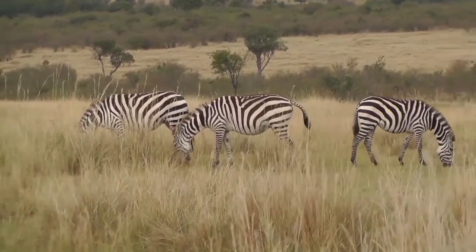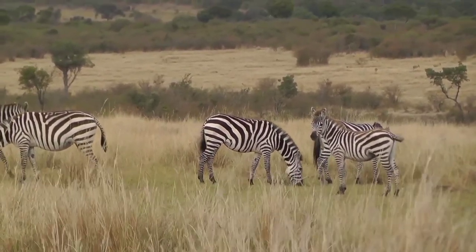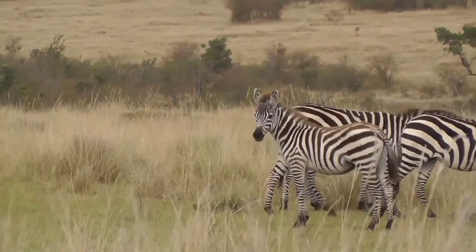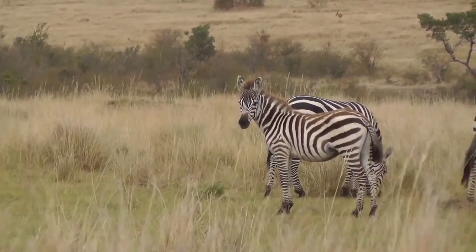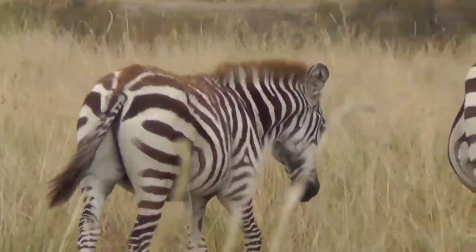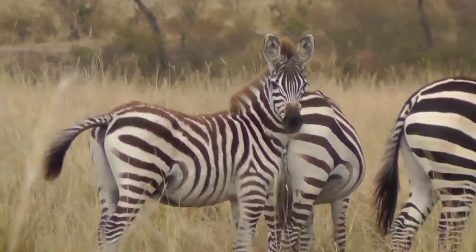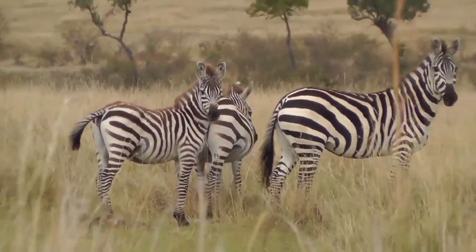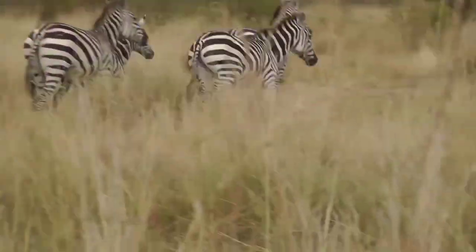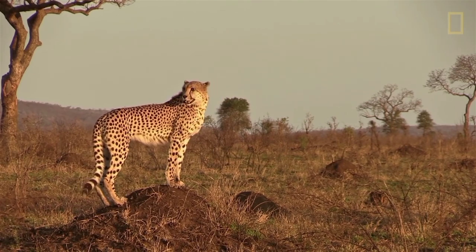Ekinlana took them very close to the zebra herd. They found that zebras' bodies quite resemble a horse, and they wanted to take a ride. Ekinlana told them it is very difficult to domesticate a zebra — they are very wild and aggressive. Zebras are the favorite food of wild animals like lions, cheetah, etc. And just then, they saw a cheetah sitting on a termite mound looking for an opportunity to attack the herd.